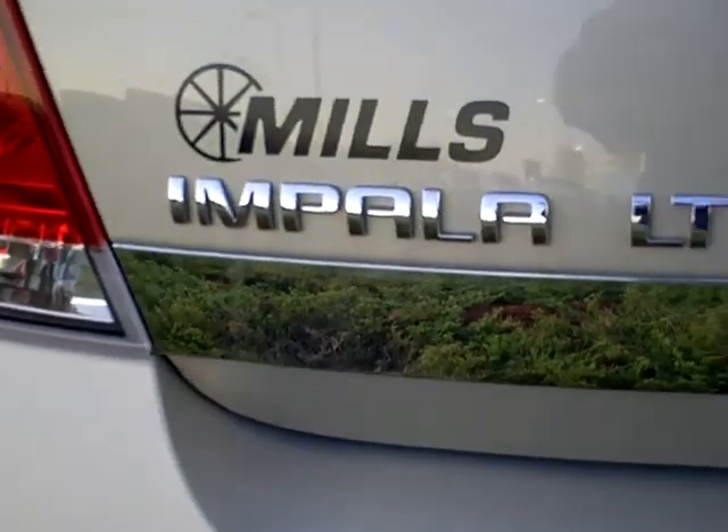Again, this is the LT and it does have the flex fuel capabilities. Very nice looking car.